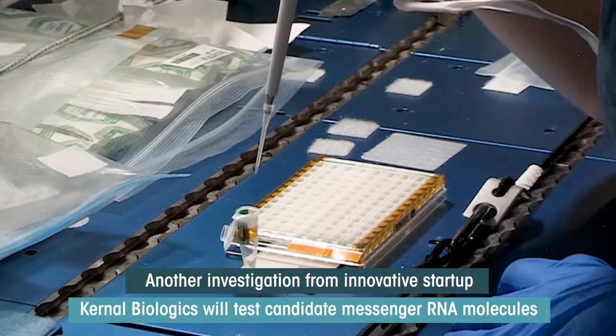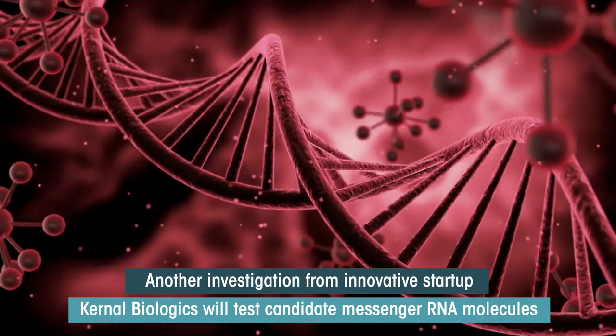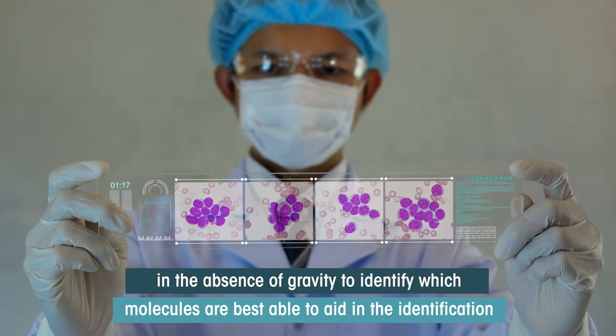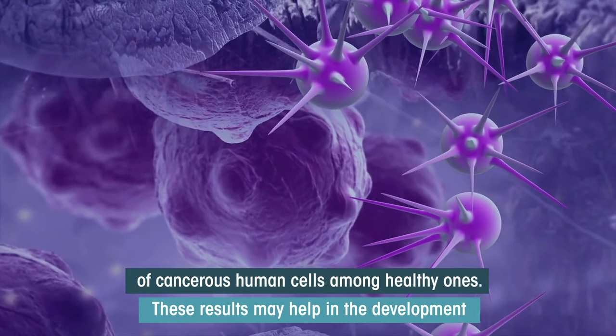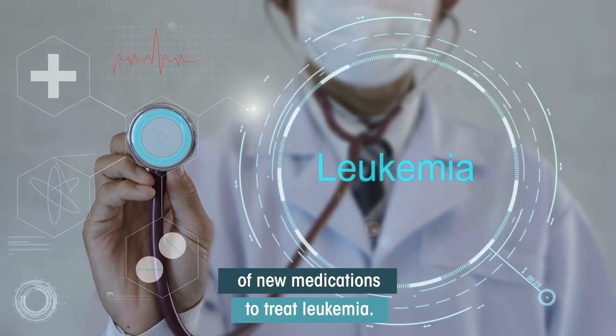Another investigation from innovative startup Kernel Biologics will test candidate messenger RNA molecules in the absence of gravity to identify which molecules are best able to aid in the identification of cancerous human cells among healthy ones. These results may help in the development of new medications to treat leukemia.